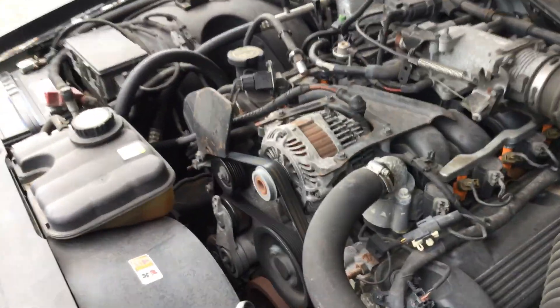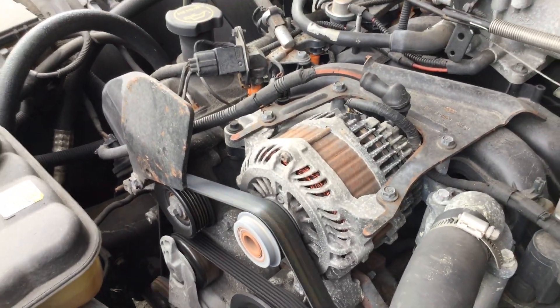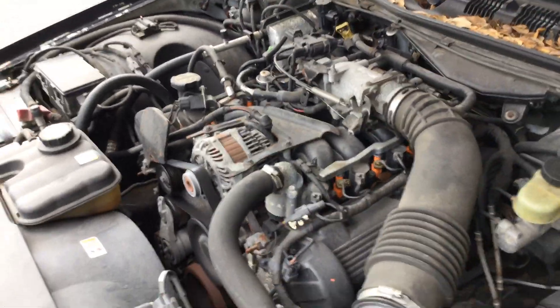I can rev this one up right here. Listen. Motor sounds good.